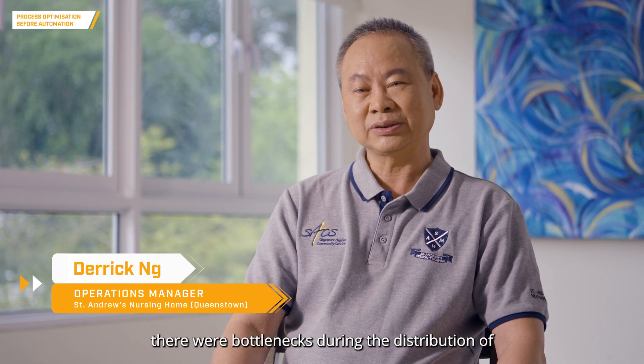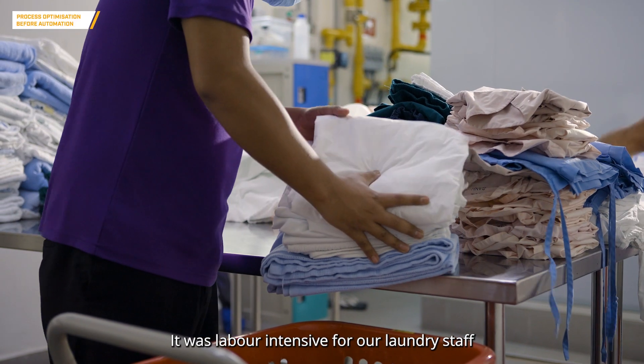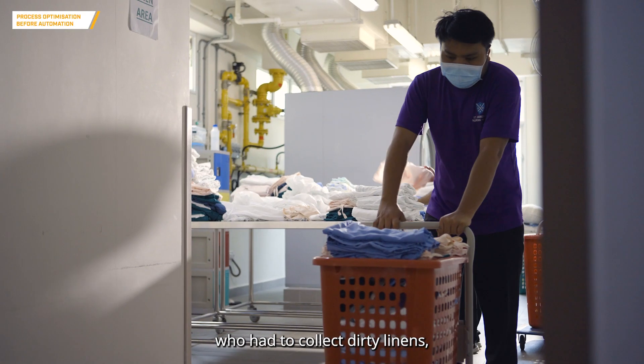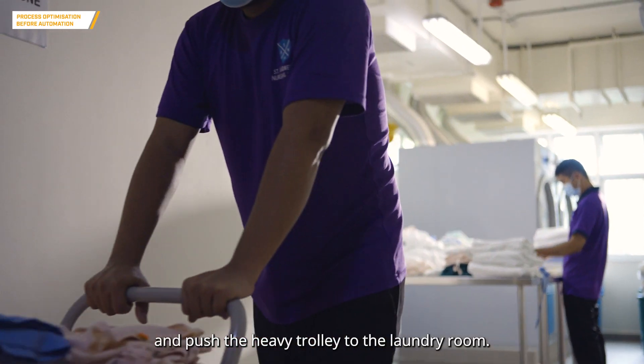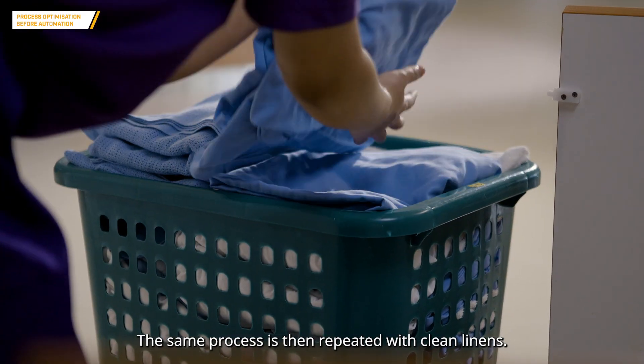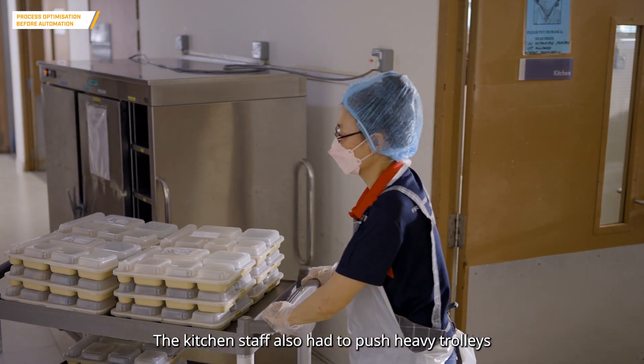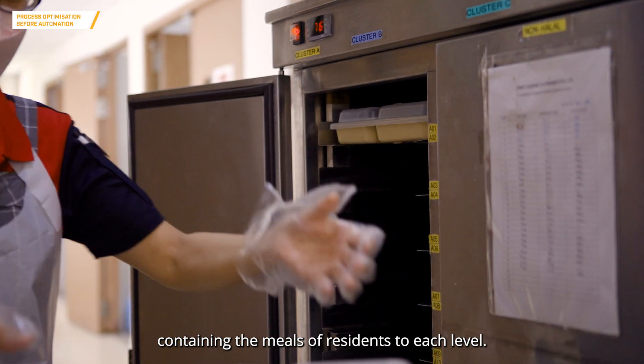Prior to our implementation of the autonomous mobile robot, there were bottlenecks during the distribution of laundry and meals. It was labor intensive for laundry staff who had to collect dirty linens, lift them up to the trolley, and push the heavy trolley to the laundry room. The same process was then repeated with clean linens. The kitchen staff also had to push heavy trolleys containing meals to each level.